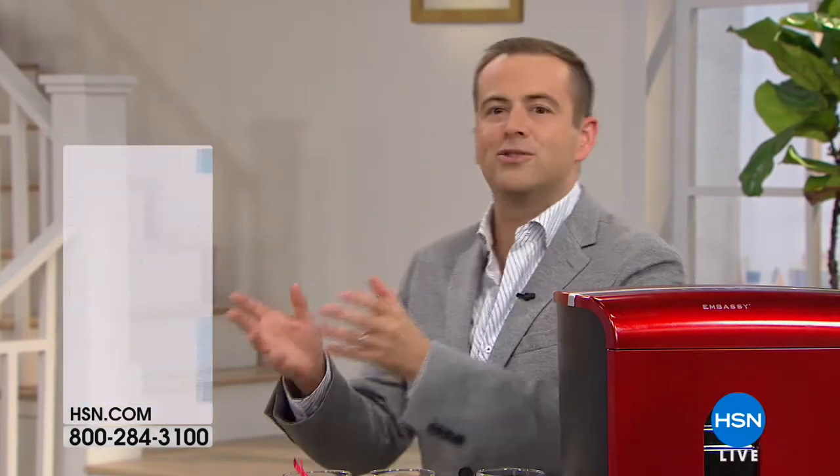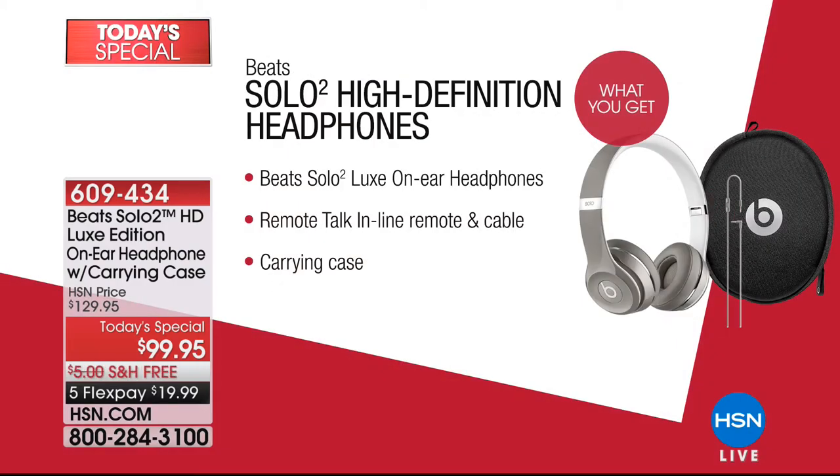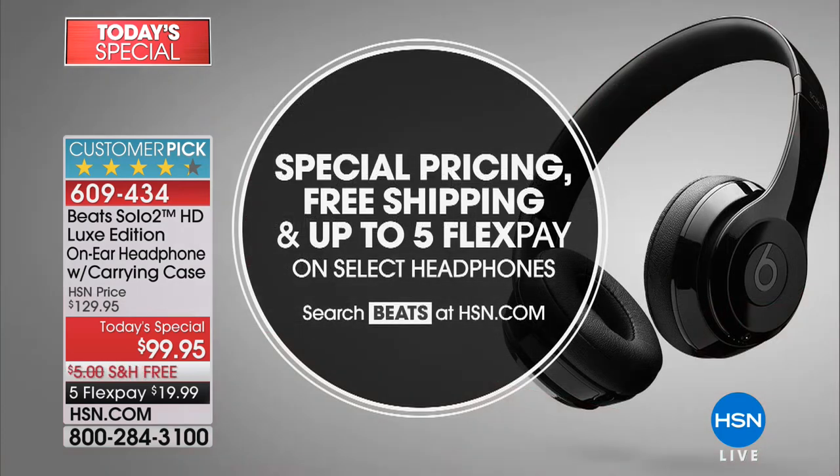We actually canceled our today's special presentation of our Beats headphones because there's not enough left. We never had over-the-ear headphones for under $100. The solo size is the one everyone wants — it's the Goldilocks: not too small, not too big, just right. It's the luxe edition. You're walking away with audio that has set the world on fire. It looks good but sounds even better. The lowest price anywhere in the country — $99.95 — with free shipping and handling and five flexible payments.